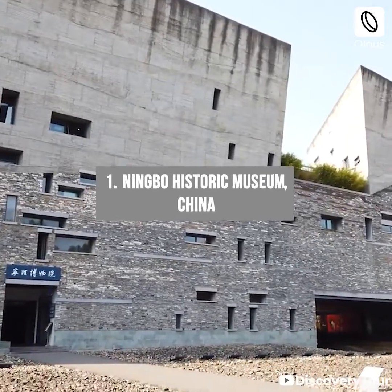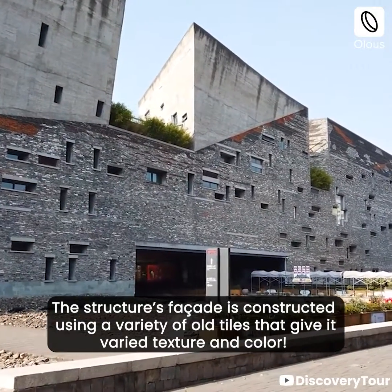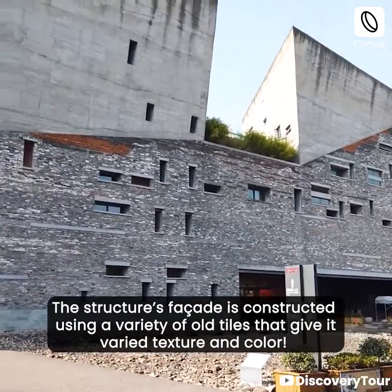Ningbo Historic Museum, China. The structure's facade is constructed using a variety of old tiles that give it varied texture and color.